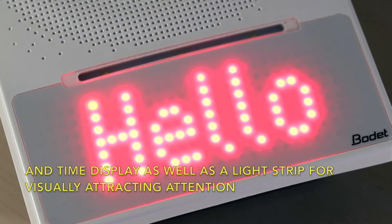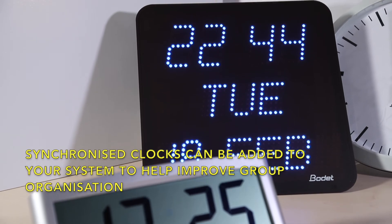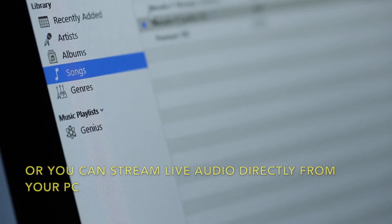If you're looking for the perfect accompaniment for your system, you can add synchronized clocks to help improve group organization, or you can stream live audio directly from your PC.